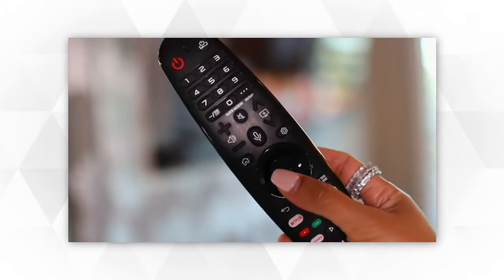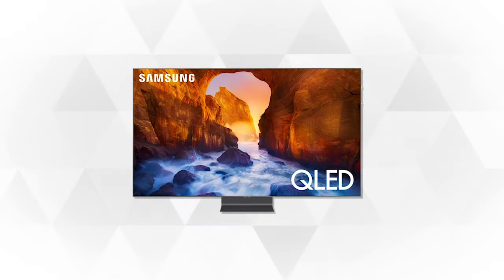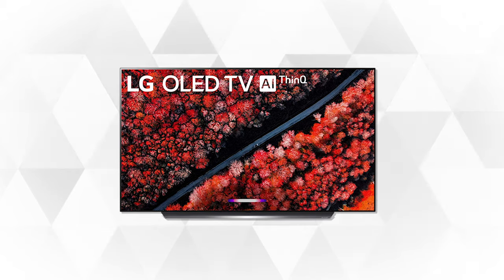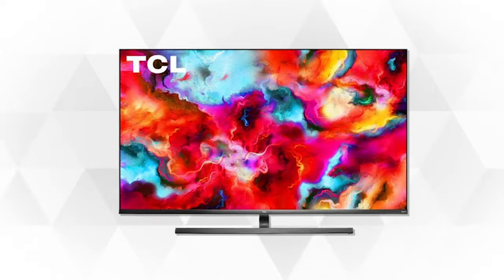So if you're shopping for a smart TV, stay tuned because we have a lineup of the 4 best smart TVs on the market. We've also included links in the description box for all of these products, so check them out to see which ones suit your budget and needs. And now, let's begin.